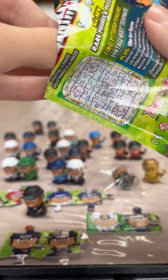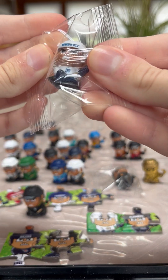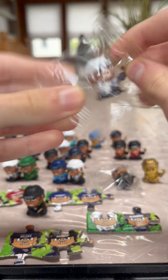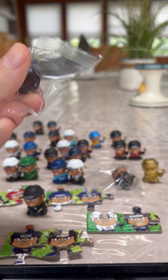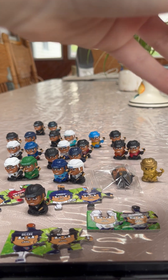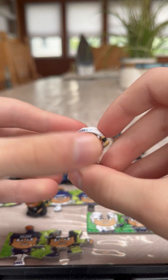Last team, guys — it's going to be the Winnipeg Jets. Here's the Winnipeg Jets, guys.